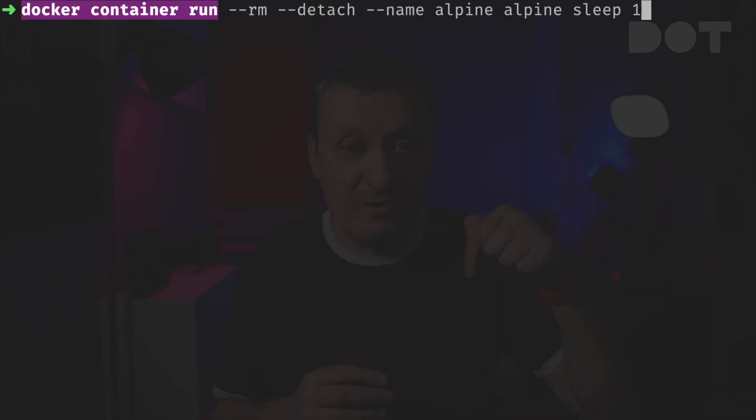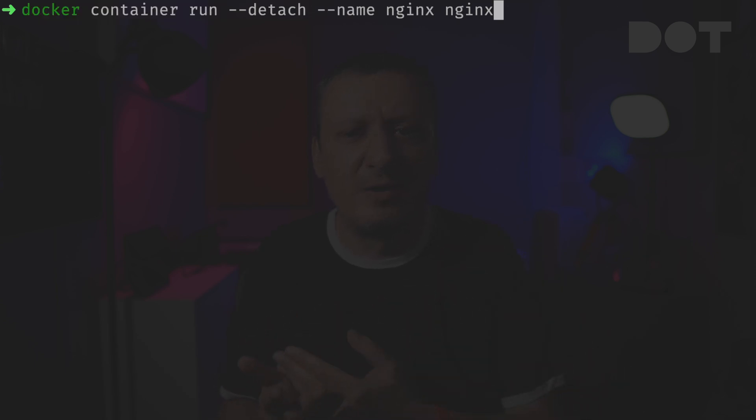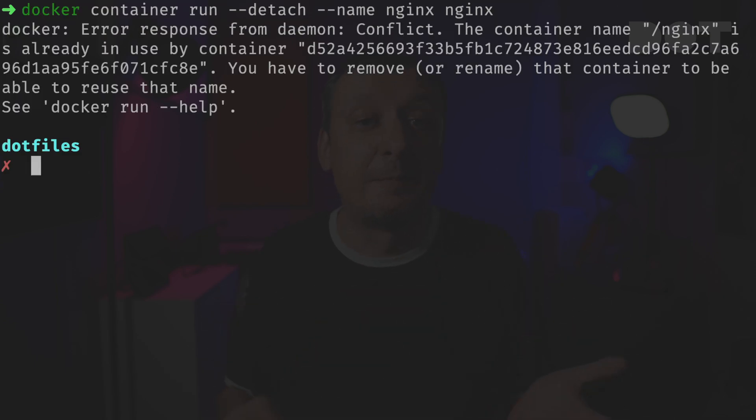That was a simple example — save from having amnesia, I would never forget the ls command, so let's try something I would likely forget. Let's say I want to run an alpine container that sleeps for a second. I can type 'docker container run' and press the up or down arrow keys until I find the command I'm looking for, then press enter. That's it.